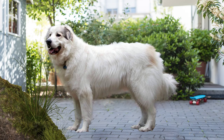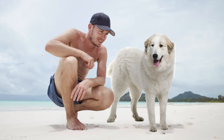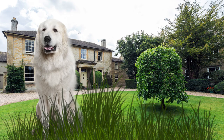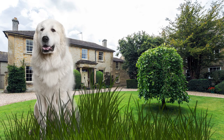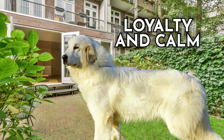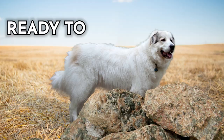With their impressive size and magnificent double coat, Great Pyrenees are built to withstand harsh weather conditions. Their innate instincts to protect and defend are exceptional, making them fearless guardians of their flock. Gentle and affectionate with their family, their unwavering loyalty and calm demeanor make them the epitome of a trustworthy farm companion. From their regal presence to their unwavering dedication, the Great Pyrenees stands tall as an exceptional farm dog, ready to defend, love, and thrive in their noble role.